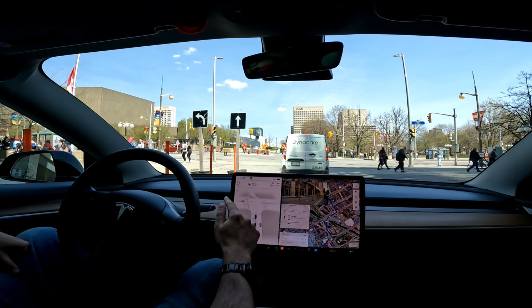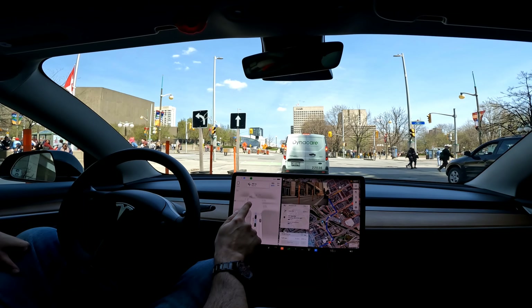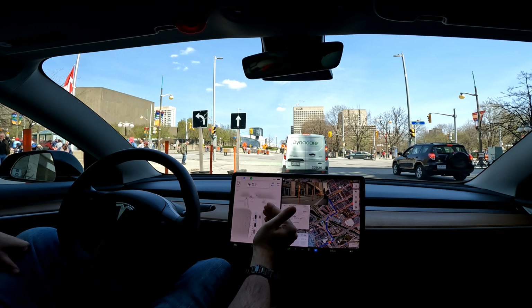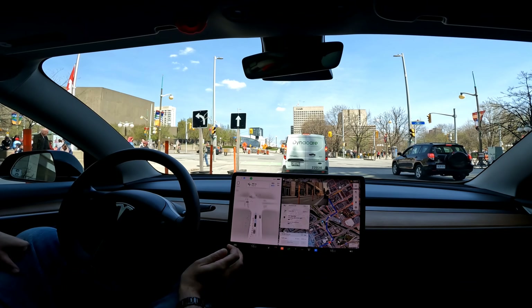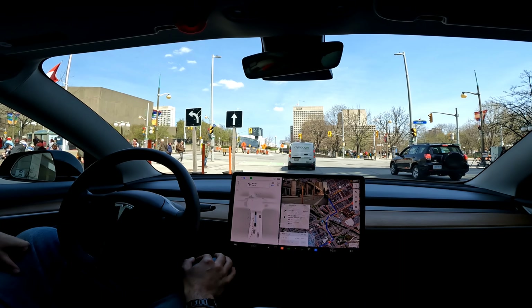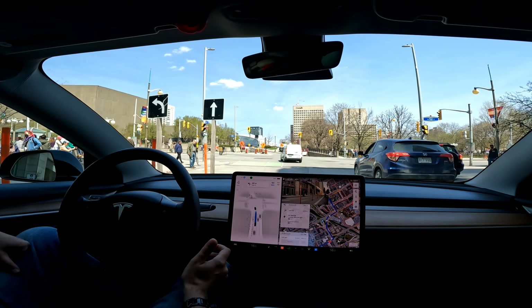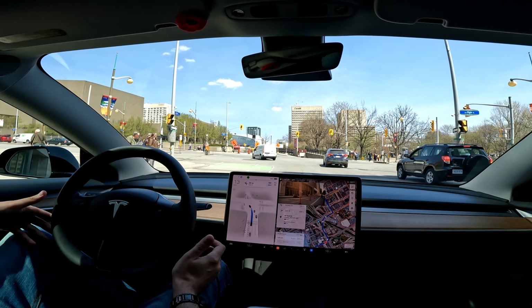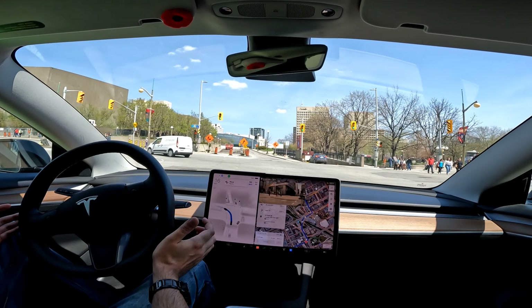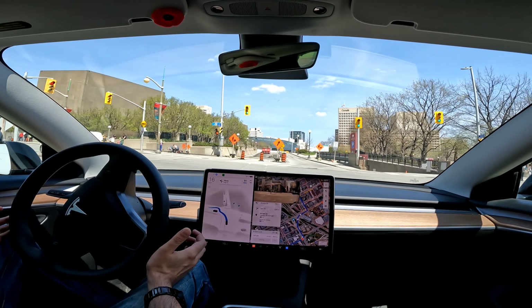There's a weird barrier up there mid-left-turn. You can see it's displaying it on screen — wondering what its reaction to that is going to be. We've got the green light, hesitating a little bit, but it's good — it's got people crossing so that's good that it's hesitating.